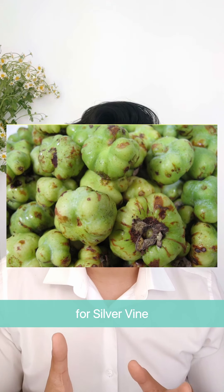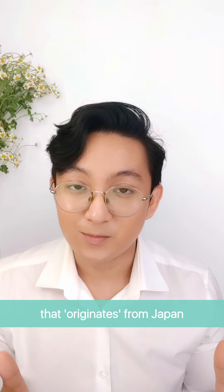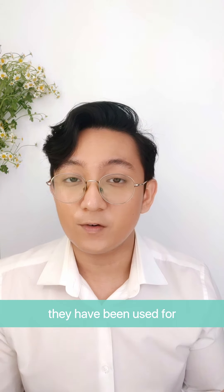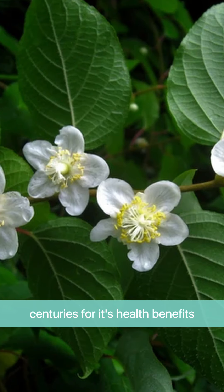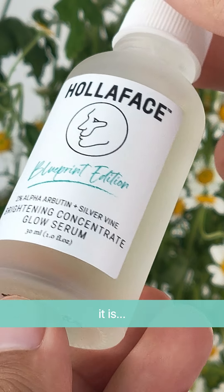Silver vine is actually a type of plant that originates from Japan and China. Fun fact: silver vine has been used for centuries for its health benefits. And in skincare, if you were to combine silver vine and alpha arbutin, it is a game changer — and here's why.